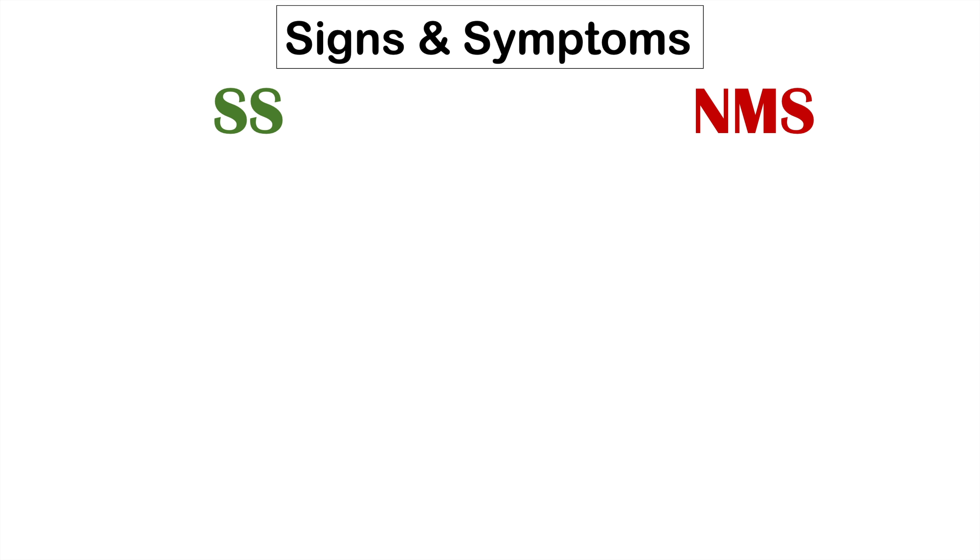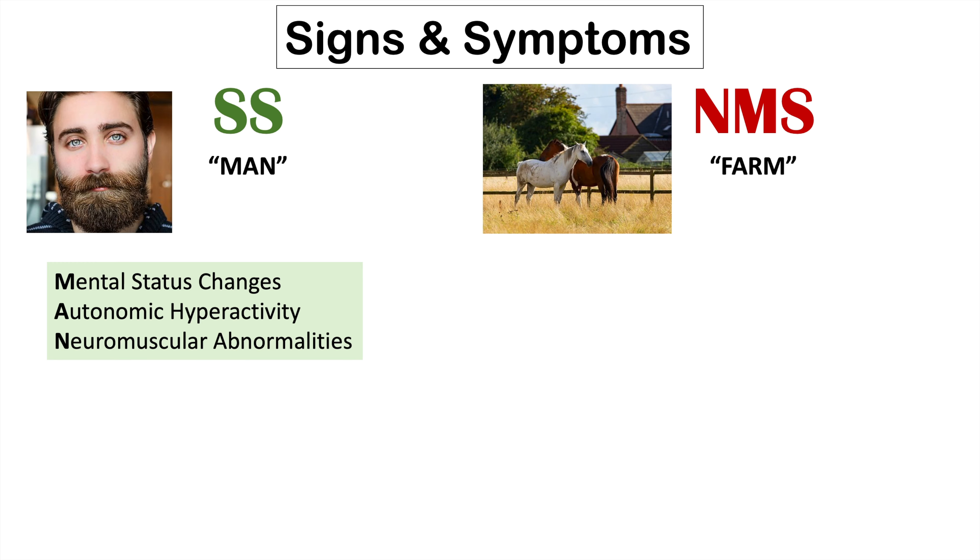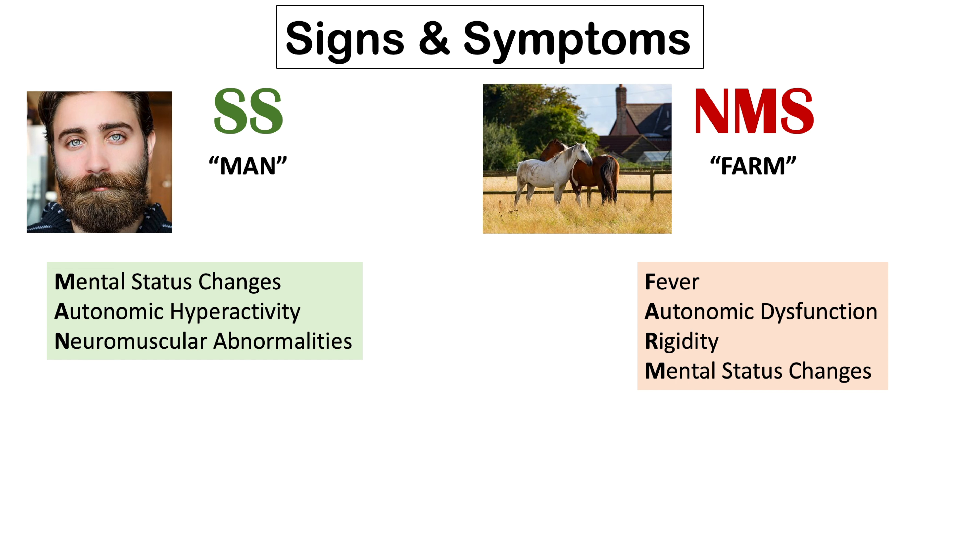So how do we remember which is which? With regards to serotonin syndrome, the main categories of symptoms can be remembered by the mnemonic MAN: M for mental status changes, A for autonomic hyperactivity, and N for neuromuscular abnormalities. With regards to neuroleptic malignant syndrome, it can be remembered by the mnemonic PHARM: F for fever, A for autonomic dysfunction, R for rigidity, and M for mental status changes. So we can see there are still many similarities between these two conditions — but what are the differences?